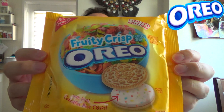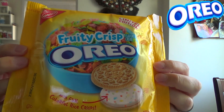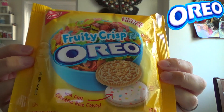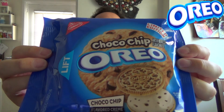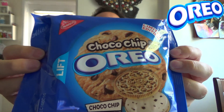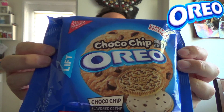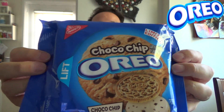We've got the ultra elusive Fruity Crisp. This was incredibly hard to find for me here on the West Coast. This looks like the golden cookie version of the Oreo, but if you take a look at the cream in the middle, it's got specks of what looks like Fruity Pebbles cereal. Very interesting — almost looks like a variation of the birthday cake version. And rounding it out, we have the newly released Choco Chip — not chocolate chip, Choco Chip. The chocolate looks like it's mixed into that golden cookie, and you've also got some specks of chocolate in the cream. It's really a chocolate chip overload all throughout.